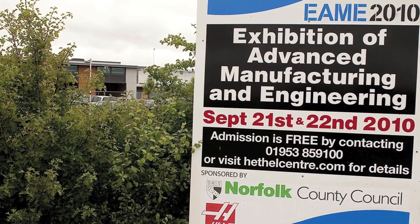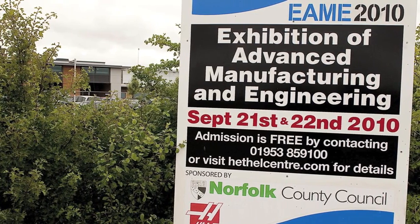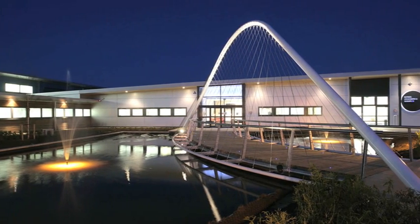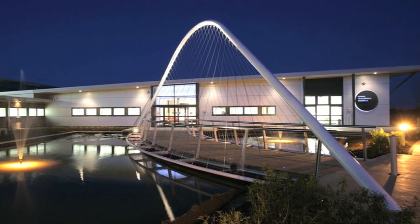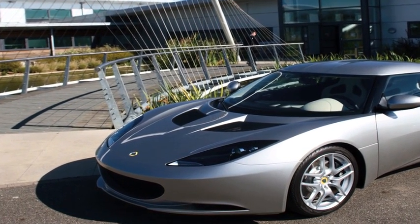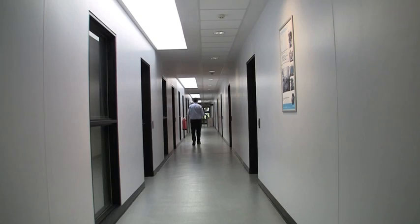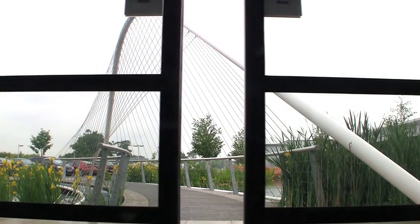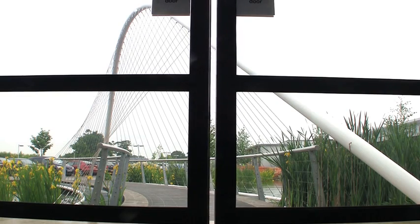Every year the HEC opens its doors for two days, to allow companies, potential tenants, students and others to see this impressive facility for themselves. Thanks to Lotus Cars and its founder Colin Chapman, engineering in this patch of rural Norfolk has a long and strong tradition. With the help of the HEC and its partner Haas Automation, this tradition will continue for many years to come.